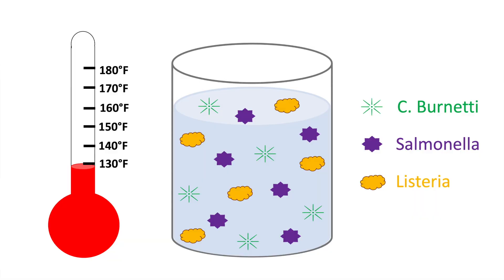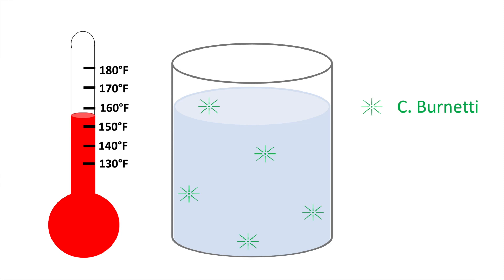Under high temperature, short time, you hold your raw milk at 161 degrees Fahrenheit for only 15 seconds. Both of these processes use very specific temperatures and times. Under both processes, you would kill the most heat-resistant disease-causing microorganism, and that's C. burnettii. We've chosen these specific temperatures and times because we know we will destroy that organism, and since it's the most heat-resistant, destroying it means all other microorganisms have also been destroyed.